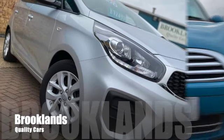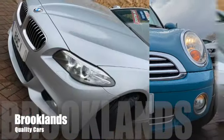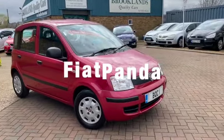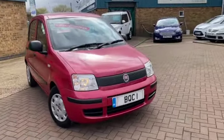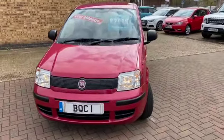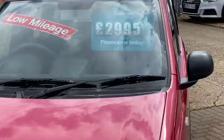Hi, welcome to Brooklyn's Quality Cars. I hope everybody's staying safe. Today we've got a Fiat Panda. This is the 1.2 Active 5-door. It's a 2011 Honor 11 plate with 28,000 miles and full service history. Advertised today at £2,995.